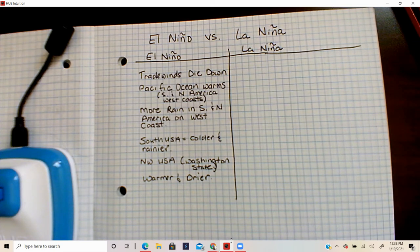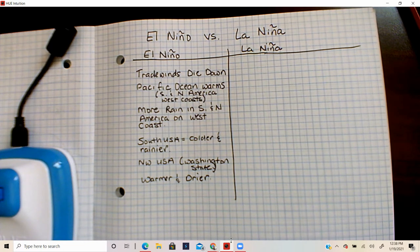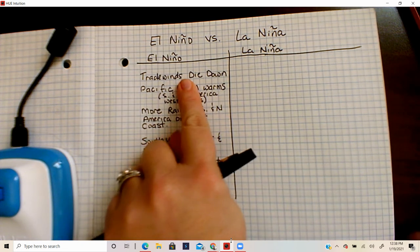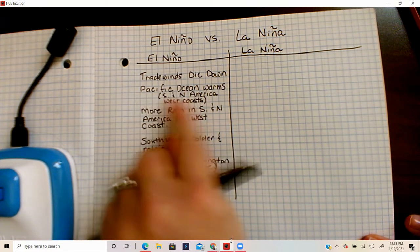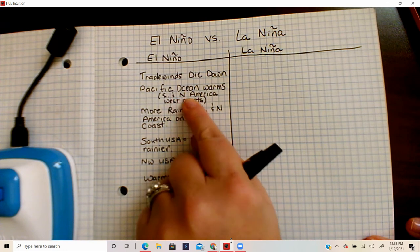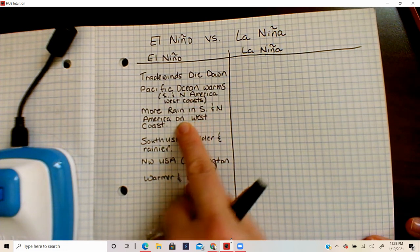All right, this is our third video about El Niño versus La Niña, and we're down to the easiest part now. El Niño happens about every four to seven years, and we don't ever really know when the trade winds are going to die down, which will cause the Pacific Ocean to warm up on the west coast of North America and South America and then cause more rain.